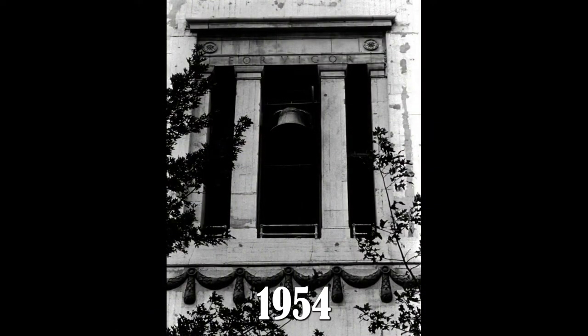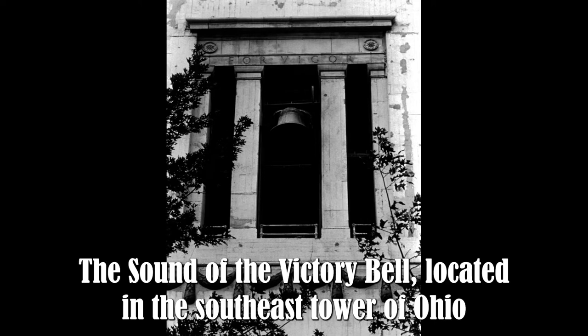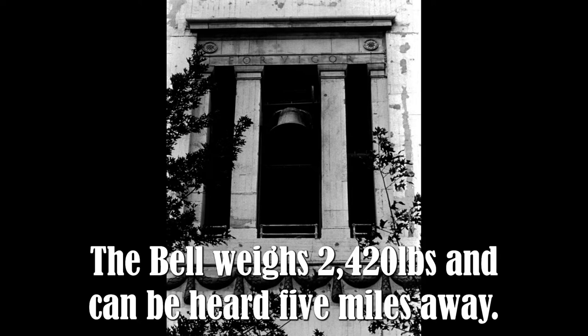1954 — The Sweet Sound of Victory. The sound of the victory bell, located in the southeast tower of Ohio Stadium, was first heard after Ohio State defeated California on October 2nd. The bell weighs 2,420 pounds and can be heard five miles away.